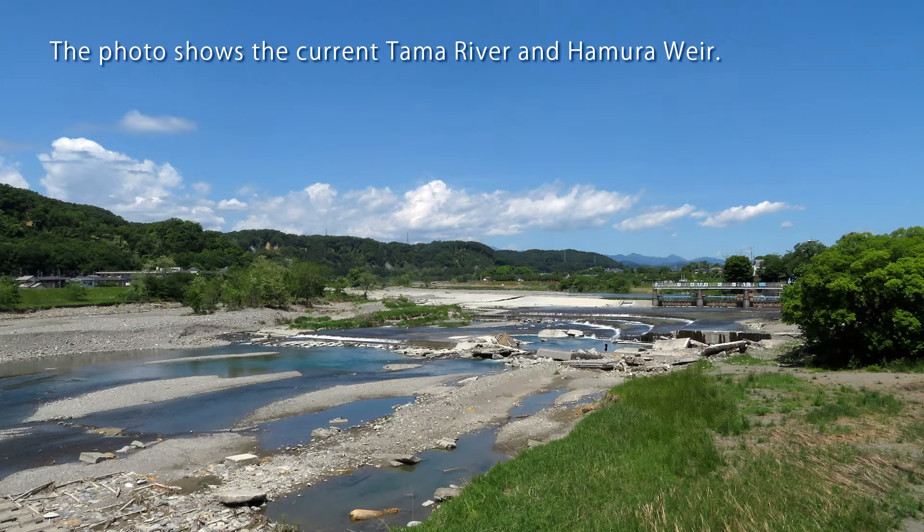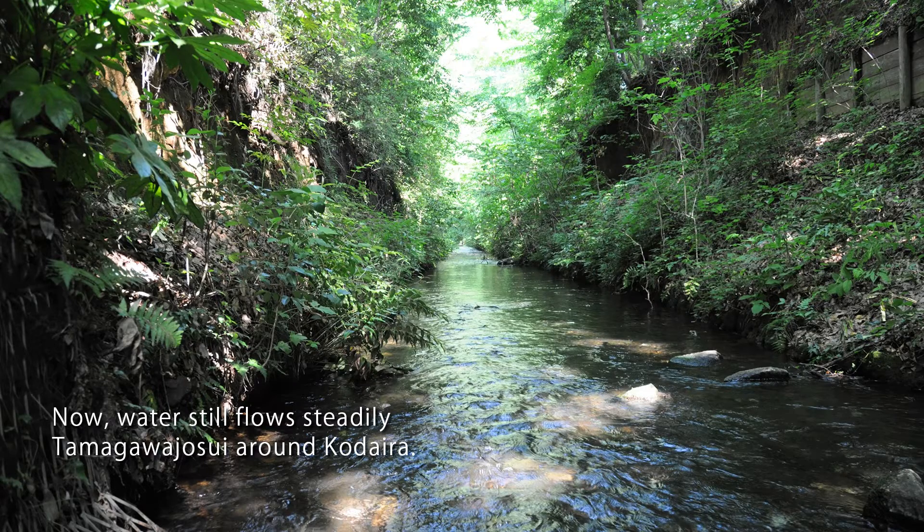Tamagawa Aqueduct, depicted in the middle of Hiroshige's painting, was constructed in 1653 from Hamura, 42 kilometers away, to the water station next to Yotsuya Okeido Gate, as a waterway supplying drinking water throughout Edo City. From Yotsuya it went through Hanzomon to Edo Castle, another branch from Kinokuniya-zaka to Akasaka, and others headed south to the Shibata River, changing its name to Furukawa and pouring into Edo Bay. This Tamagawa Aqueduct had a beautiful name, and many cherry blossom trees were planted along it within the city, making it a famous spot alongside Ueno, Oji, and Gotenyama.